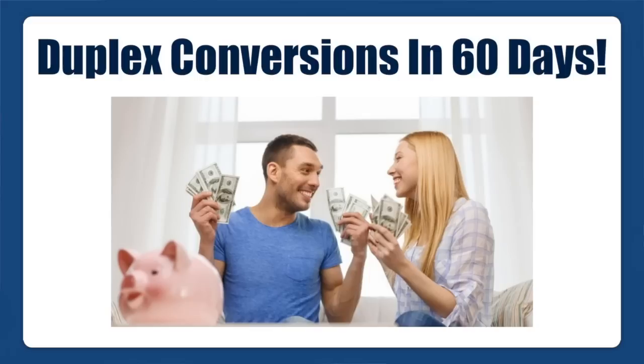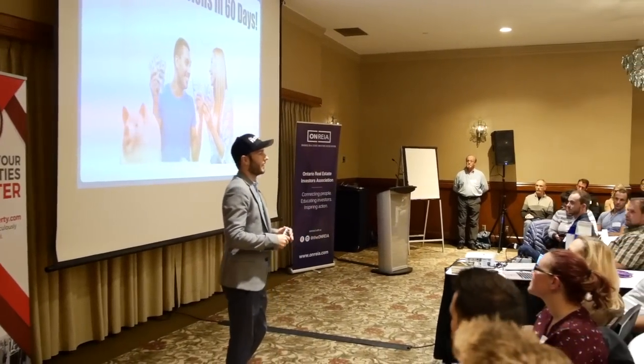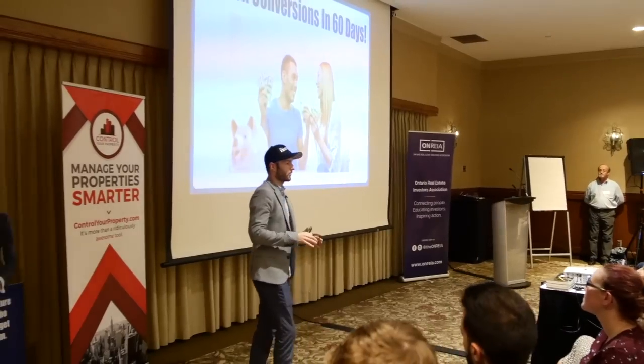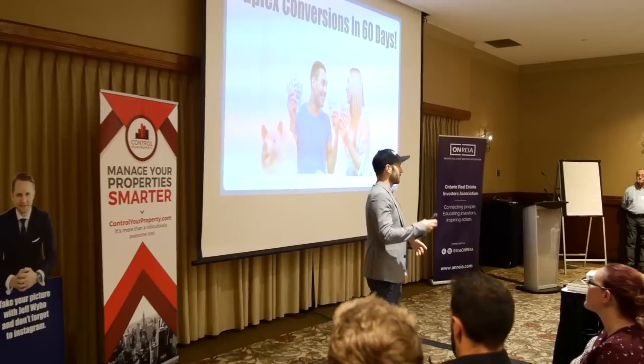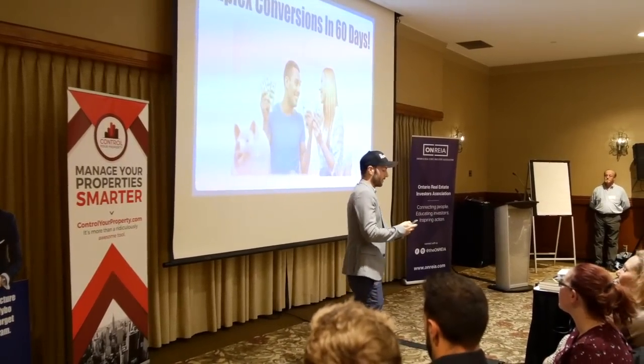Big thanks to Sean and Jen for bringing me out here. I love speaking here in London at this event — there are a lot of really serious investors here. I'll be sharing about duplex conversions. We have a really great system right now on how to duplex properties within 60 to 70 days. I'm going to go a little quick to jam it in about half an hour, so feel free to ask questions along the way.